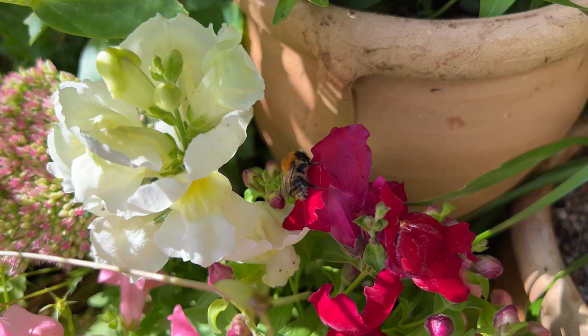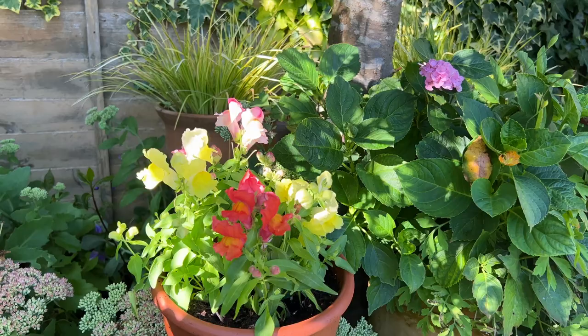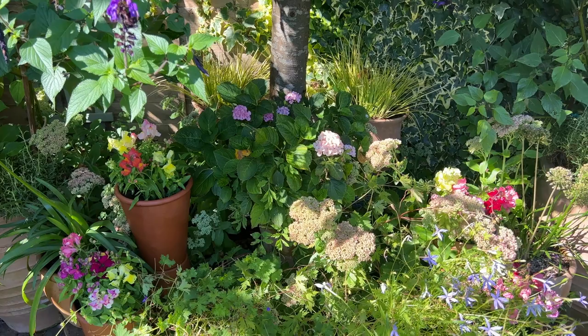I rather crammed the snapdragons into small pots to fit around the edge of the raised bed, plus one for the patio area. But if planting into containers in May, these flowers would definitely benefit from a far more generously sized pot for longevity through to autumn, and to help retain the constant moisture they need to thrive.